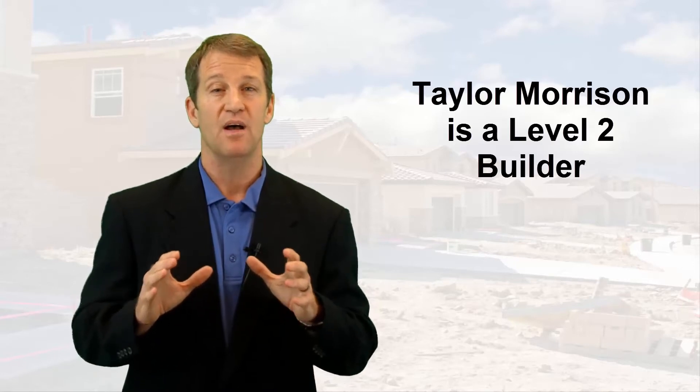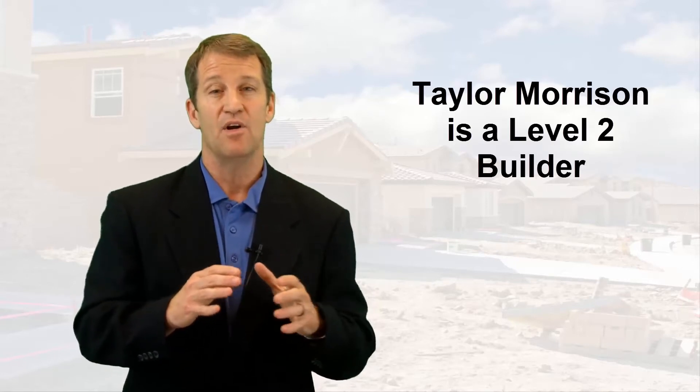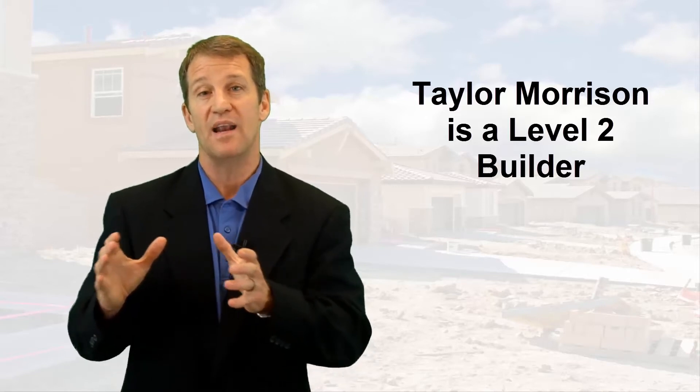Taylor Morrison is what I would call a level two builder. They're not an entry-level builder. They're a mid-level builder. They're also not a semi-custom or an upper-level builder. So they're a mid-level builder, level two. If I was to give a builder a three-star review, that's basically what you would expect out of a mid-level builder — they're doing basically what the other builders in their class, their level two class in the area, are doing. No more, no less. So when it comes to Taylor Morrison Tampa, I would give them a three-star review.